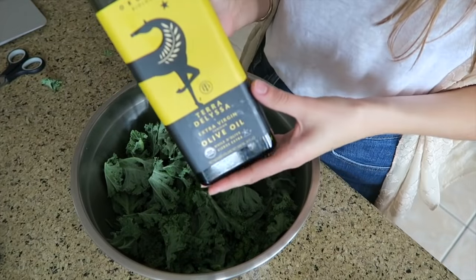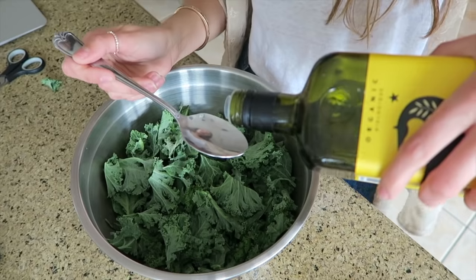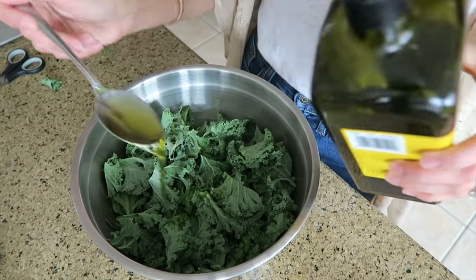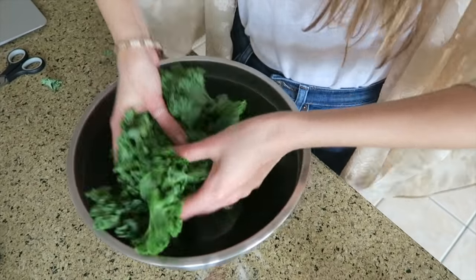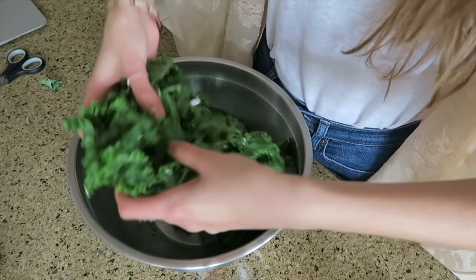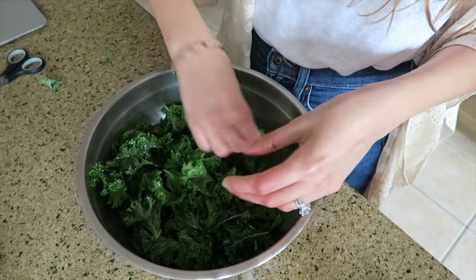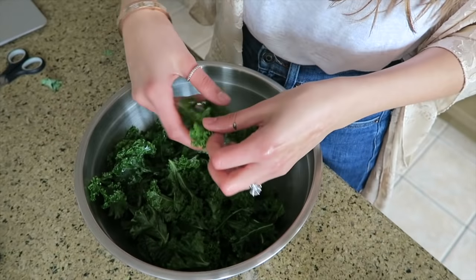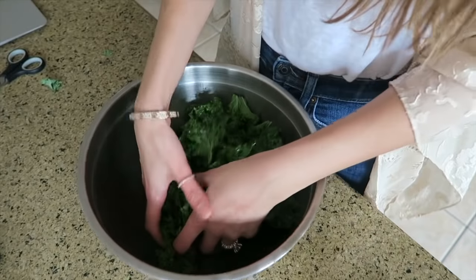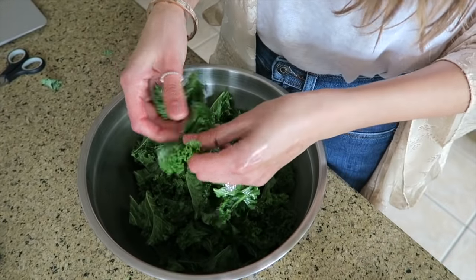Use about one tablespoon of olive oil. You want to toss it and make sure they're all coated evenly. Especially if you have the curly kale — those are sneaky little bastards — you want to make sure they're all coated with olive oil.